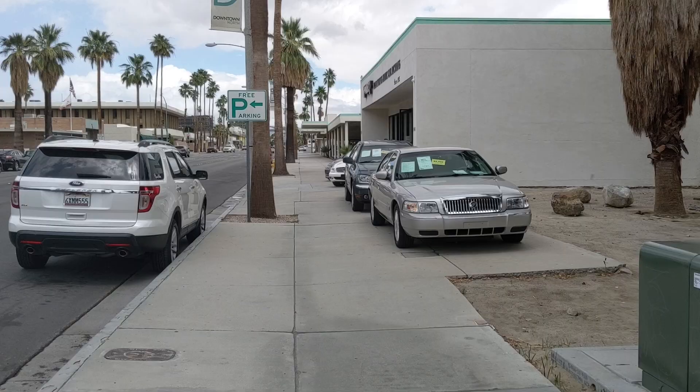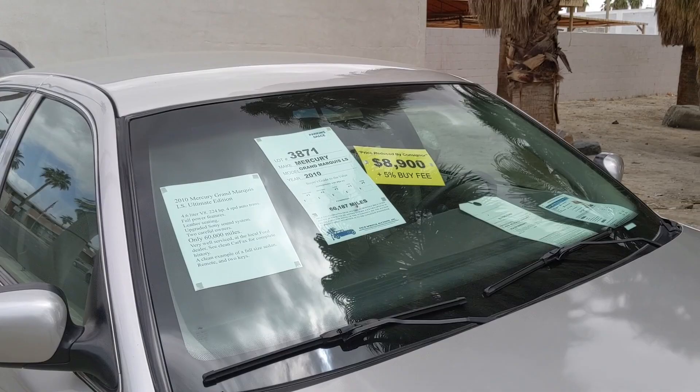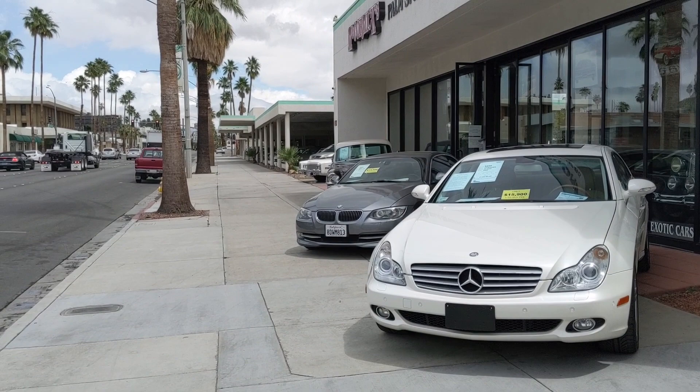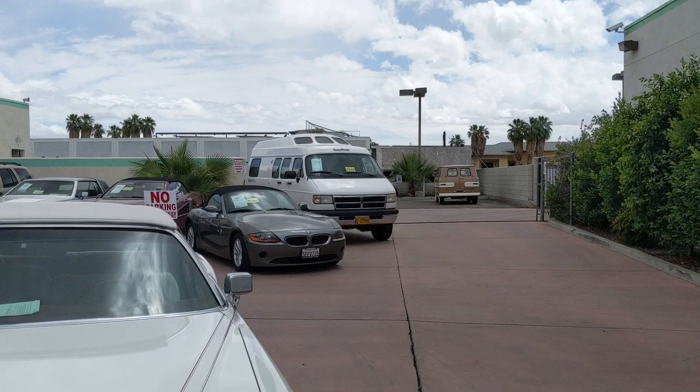The first thing we see is a spotless Mercury Grand Marquis priced at $8,900 plus a 5% buy fee — it's a 2001 Ultimate Edition with 60,000 miles. Behind it is an equally clean Chrysler Pacifica. The really bizarre stuff is further back — you can already see several interesting things poking out.